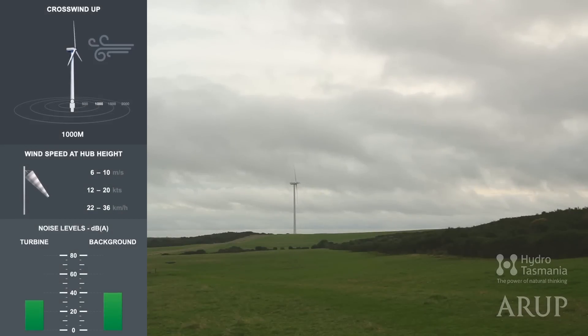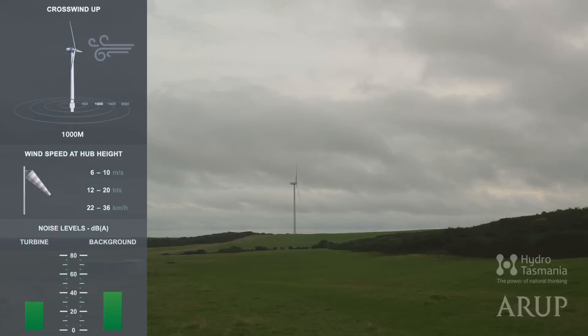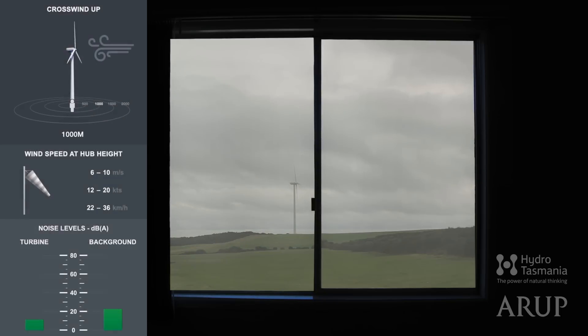Now let's go back to one kilometre from the turbine — that's actually closer to the turbine than the closest farmhouse at Studland Bay. If the occupants of that house had a window open, this is what they'd hear on a calm day. And if they closed it — a normal, single-glaze window — they'd hear this.